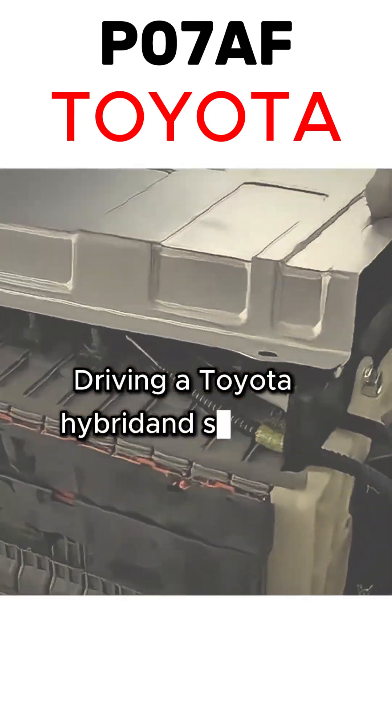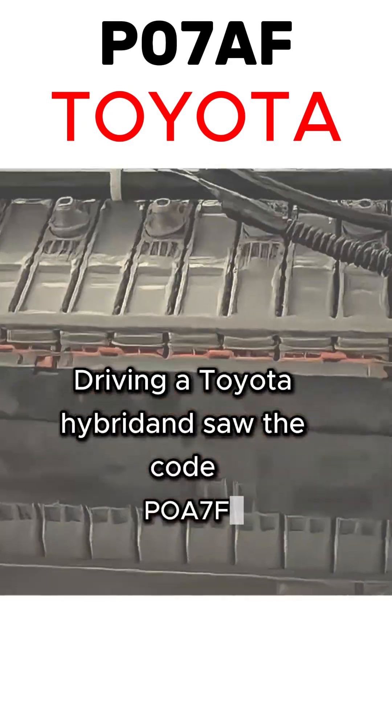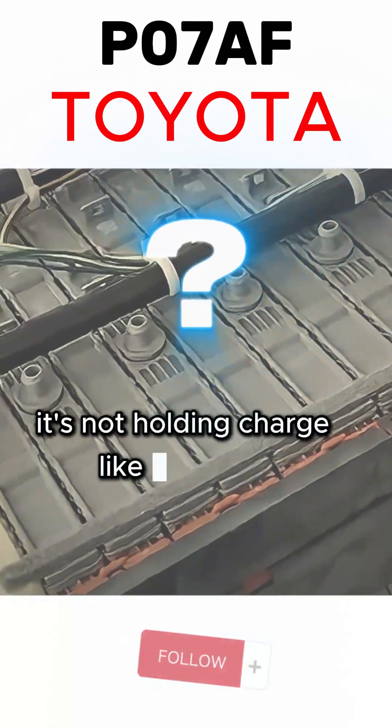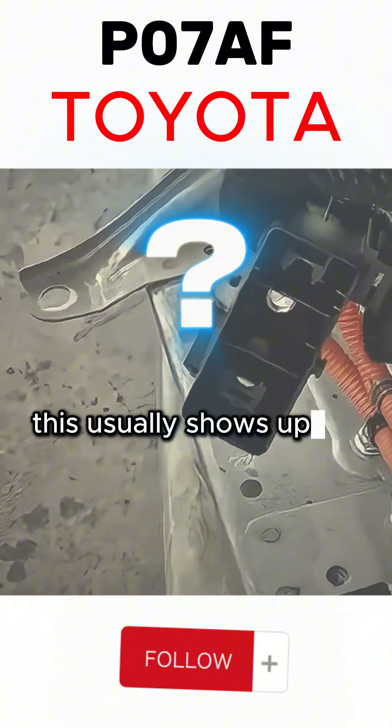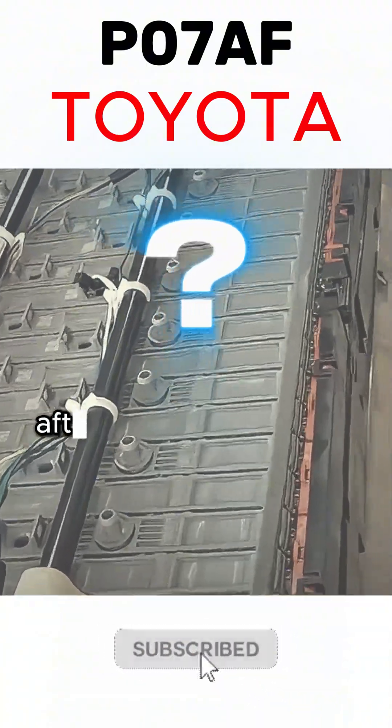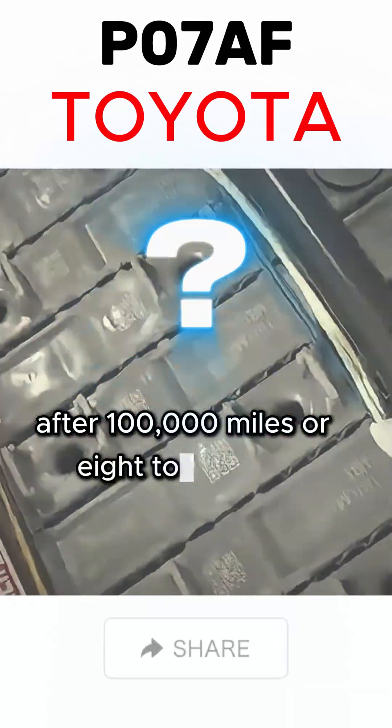Driving a Toyota Hybrid and saw the code POA7F? That means your hybrid battery is wearing out — it's not holding charge like it used to. This usually shows up in models like the Prius, Camry Hybrid, or Highlander Hybrid after 100,000 miles or 8 to 10 years.